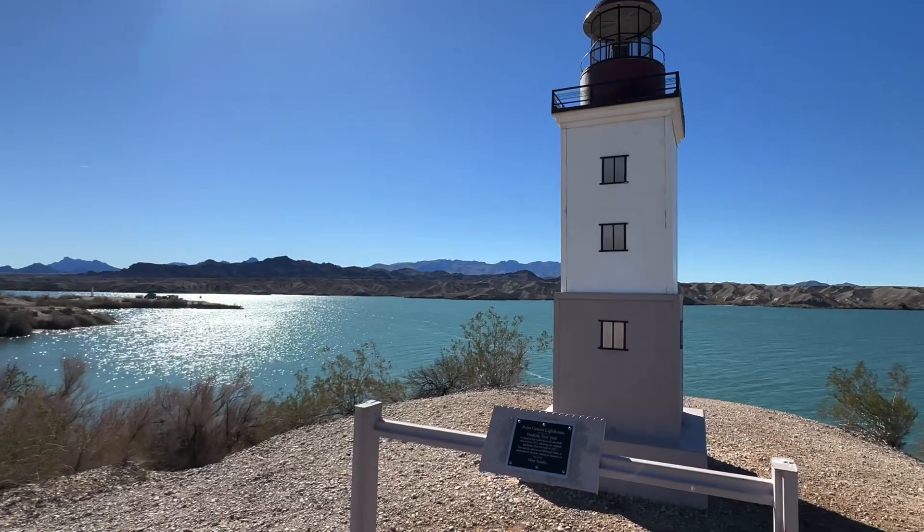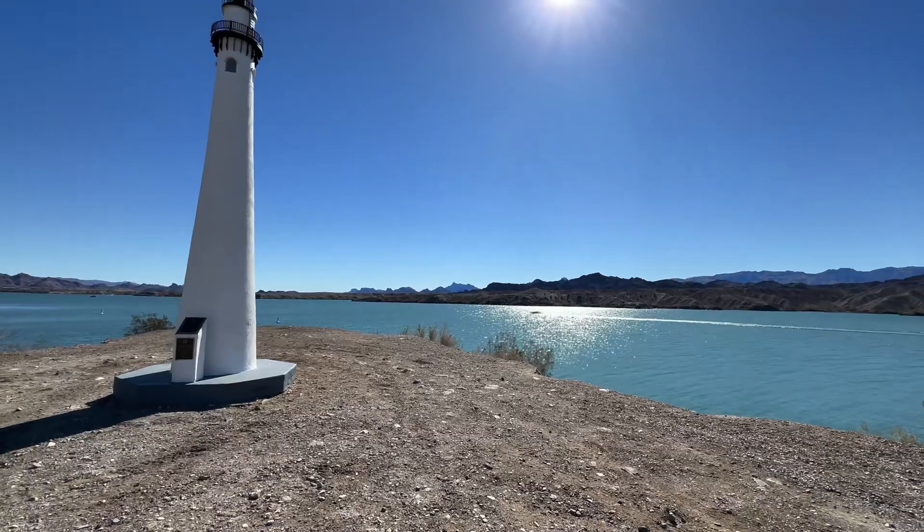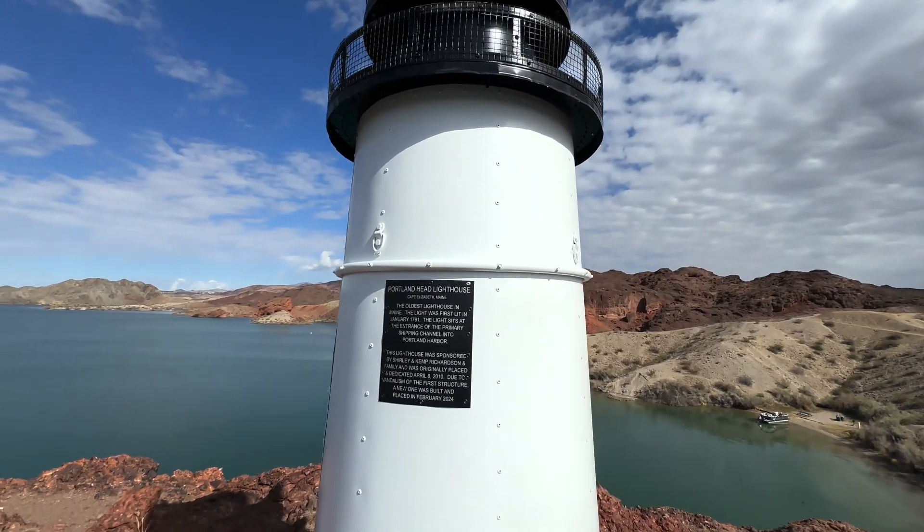Did you know that we have 28 different lighthouses in Lake Havasu? From the north end to the south end of the lake, there are replicas of famous lighthouses from all over the United States and North America.